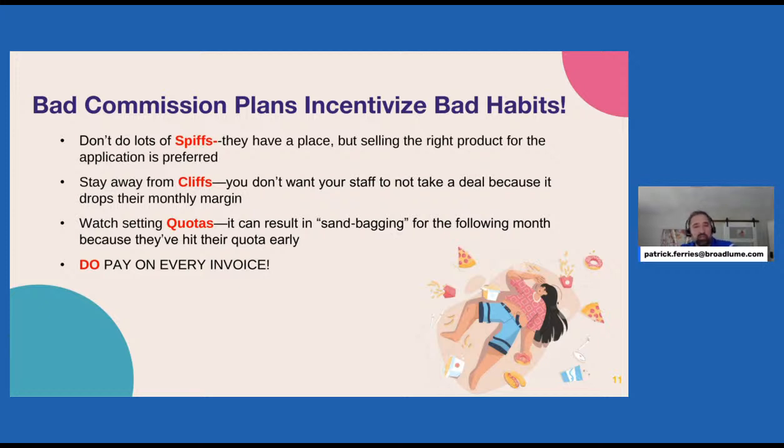The next problem is CLFs — cliffs. You don't want your staff to walk away from a deal because it drops their monthly margin. For example, a salesperson makes a bonus if they hold margin above 35 points for the month. Then they get a large opportunity — a cash-and-carry job for $20,000 — but it's only 30 points. It's a good deal for the company, but it could cost the sales rep their bonus, so they might walk the business. One way to avoid CLFs is to pay and compensate based on every sale, not large monthly numbers.